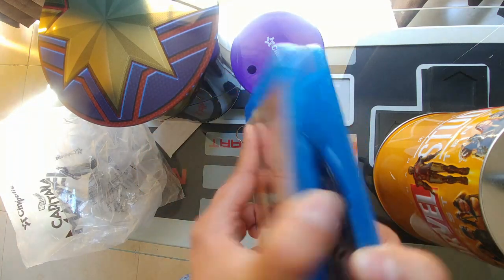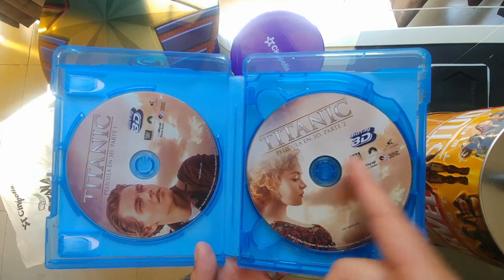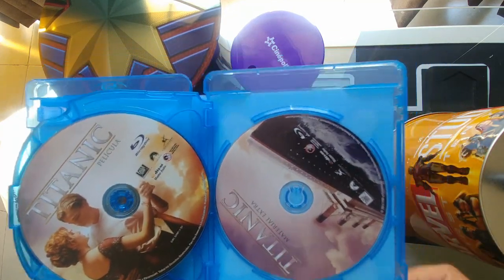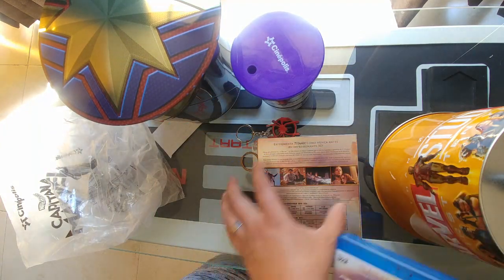And this is about $13, believe it or not. So I picked it up. They have a sale going on Oscar movies — all movies that have won Oscars. And obviously this one won some Oscars, so yeah.